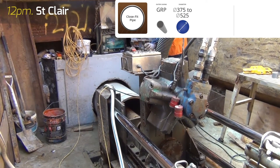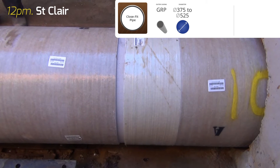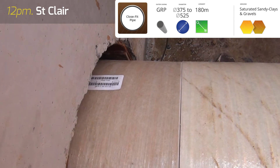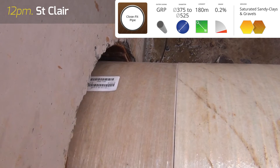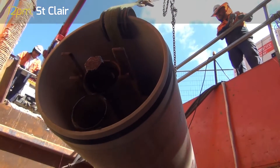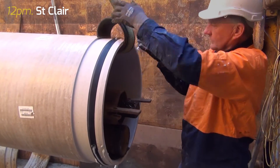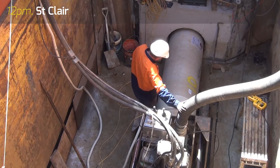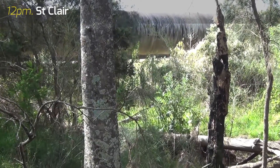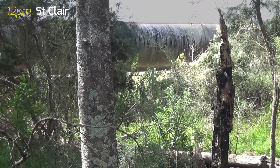Approximately 1,100 metres was microtunnelled. The design called for a close-fit bore section using a GRP jacking pipe, which ranged in diameter from 375 to 525mm. The length pipejacked varied from 40 metres to 180 metres in the soft, saturated sandy clays and gravels, at grades as flat as 0.2%. The GRP jacking pipes were manufactured in Adelaide by RCP. Paul and his crew recorded a maximum jacking load of only 21 tonnes on the GRP jacking pipes, significantly under the maximum allowable jacking load of 68 tonnes. One major undercrossing was the Warragamba Dam to Prospect Reservoir Pipeline, which was successfully underborne with zero settlement.